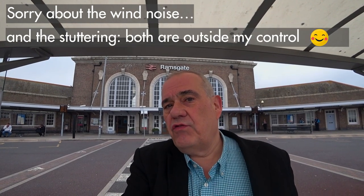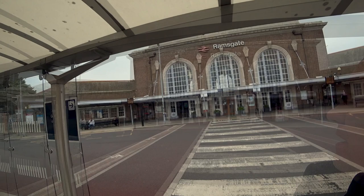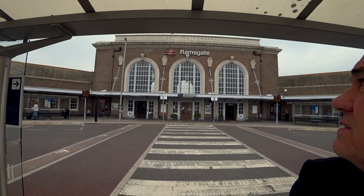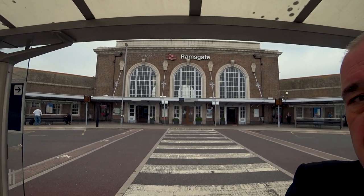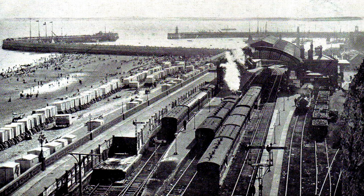Here we are at Ramsgate railway station, starting this walk into Ramsgate. We're going down the Royal Harbour today, and maybe beyond. The station was built in the 1920s to replace the Ramsgate Sands station which had been there since the early 19th century. We'll show you where it was - it's right by Ramsgate main sands. We're going to go via Ellington Park, so let's get started.